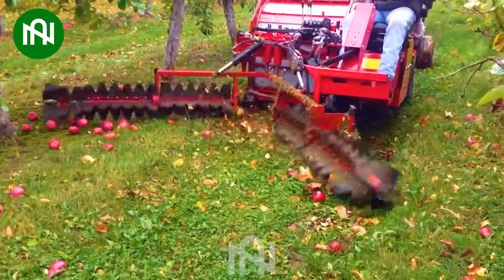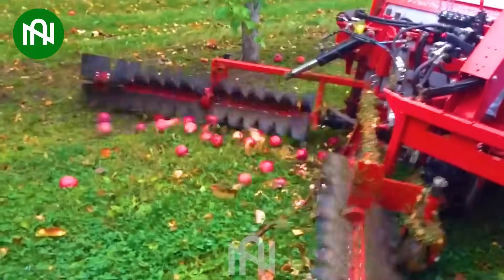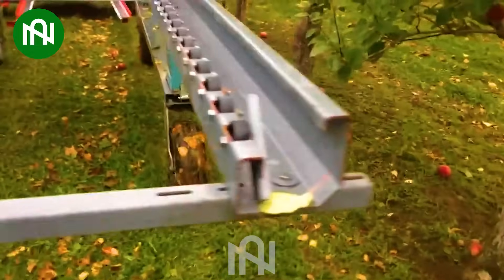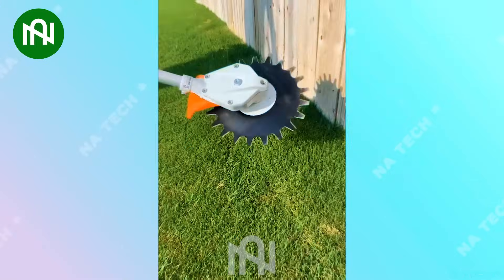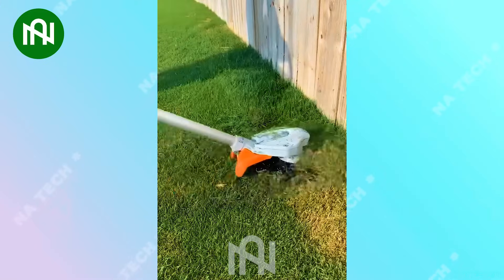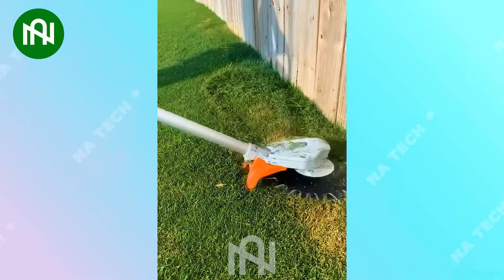Now, let's look at how this machine collects apples on the ground — so quickly and cleanly. It's truly astonishing. This man trims the grass with such finesse.